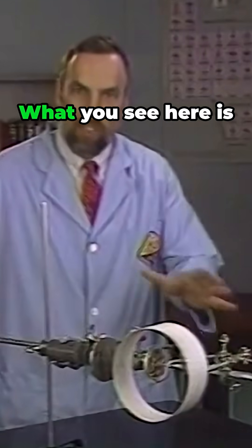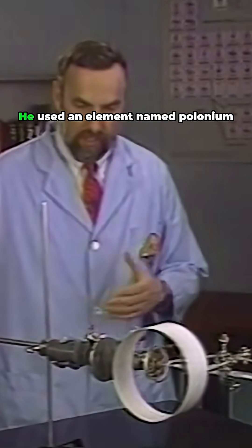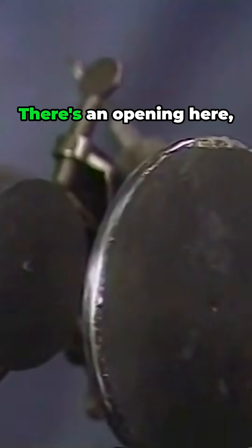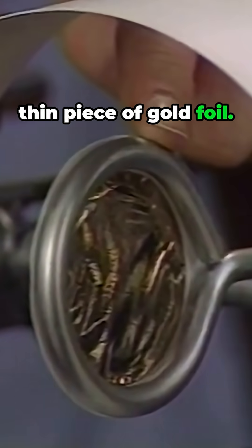The first clue came from an experiment performed by a physicist, Ernest Rutherford. What you see here is a recreation of the Rutherford experiment. He used an element named polonium, which gives off positively charged particles. There's an opening here, and then here is a very thin piece of gold foil.